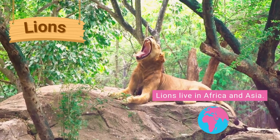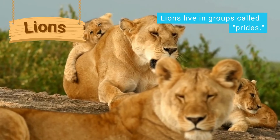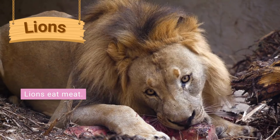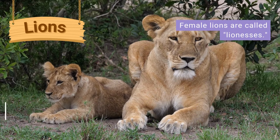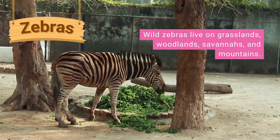Wild lions live in Africa and Asia on the savannah and grassland areas, in groups called prides. Lions are carnivores, which means they eat meat. It is the female lions that hunt their prey. Male lions have long furry manes. Female lions are called lionesses and baby lions are called cubs.